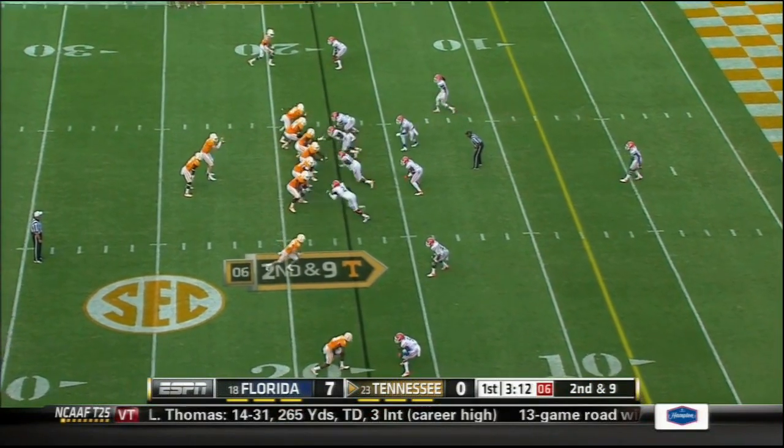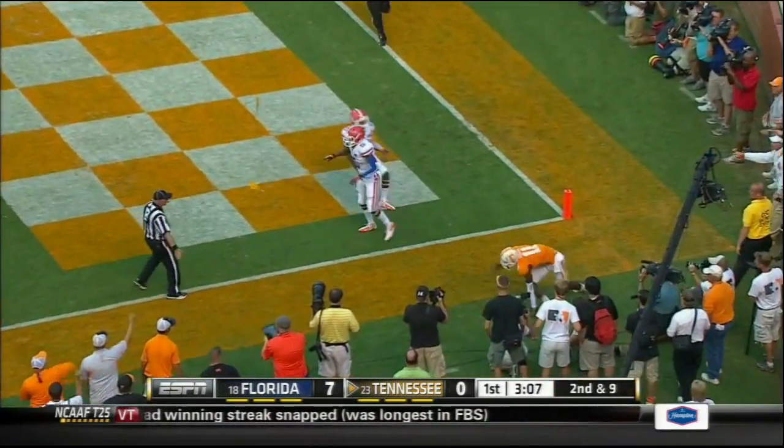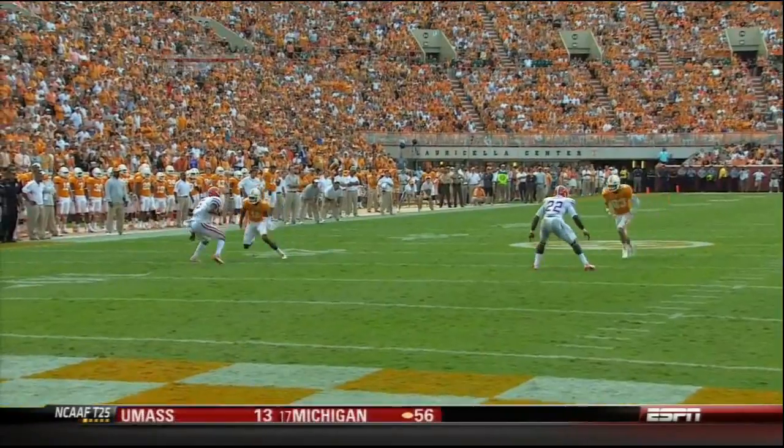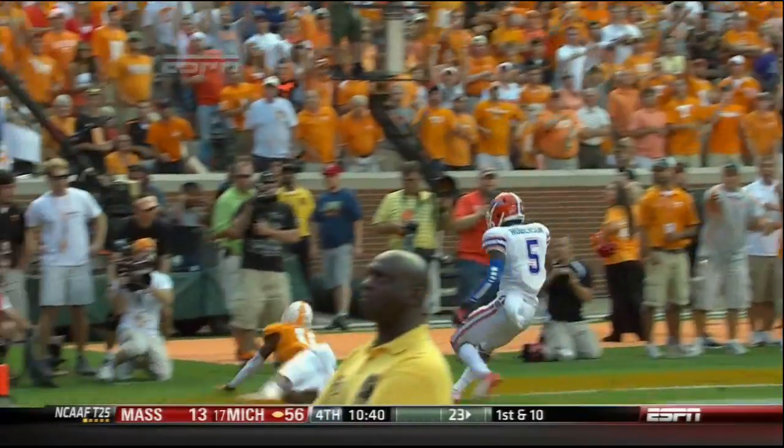And the run. Second down and nine. This time he's going to throw a fade to the corner to Hunter — almost one-handed it — and a penalty marker. Here's another look. The reason I thought it was pretty good is because his eyes were back to the quarterback. His hand did get up, but...